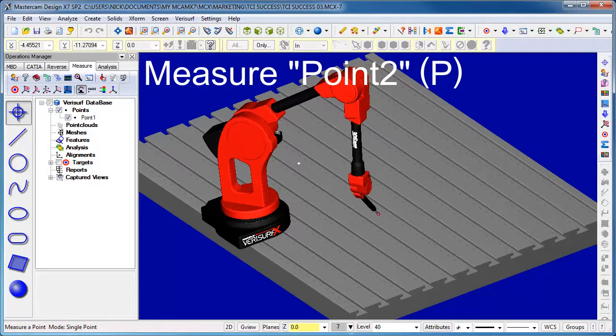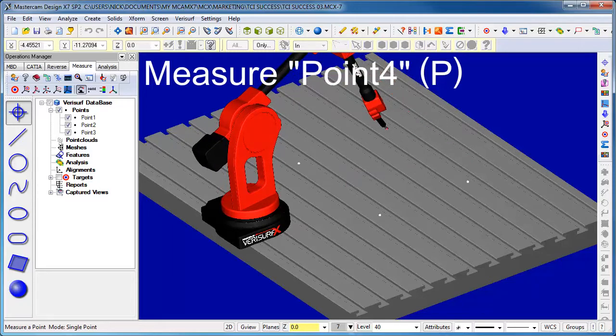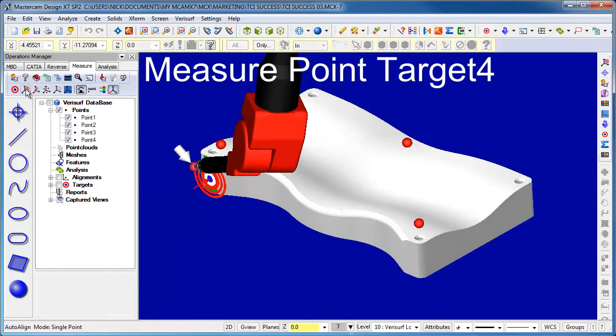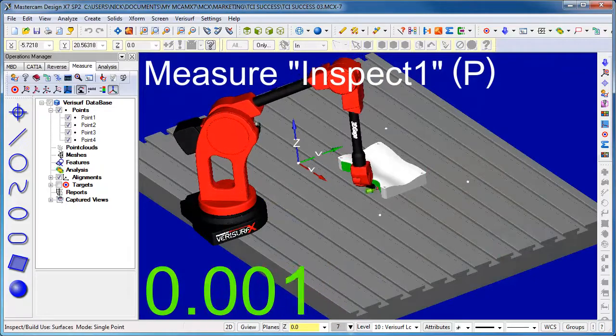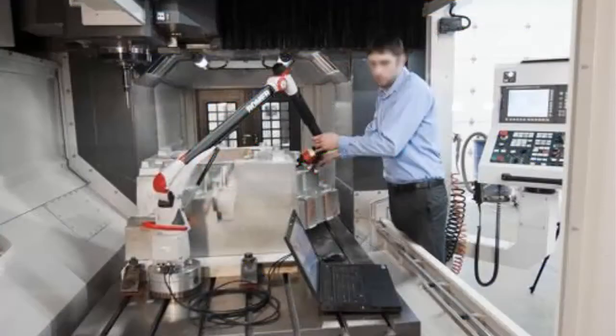TCI uses VeriSurf and the Romer arm to help minimize part movement starting from the time it is fixtured and aligned in the machining center. The arm is aligned to the machine and then used to measure a sequence of alignment points on the part using the hard probe. VeriSurf then solves the alignment to tell the machine the exact placement and orientation of the part on the table. Once the machining process is complete, VeriSurf and the Romer arm are used to inspect the part in process.